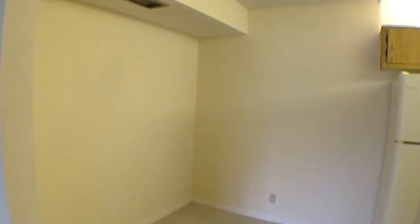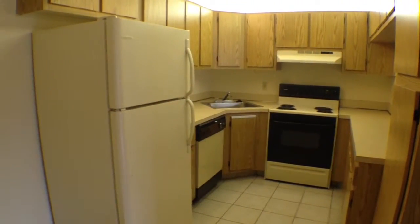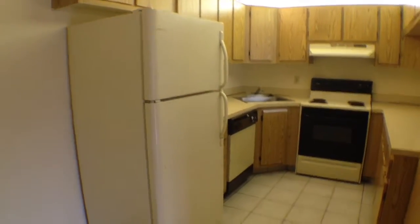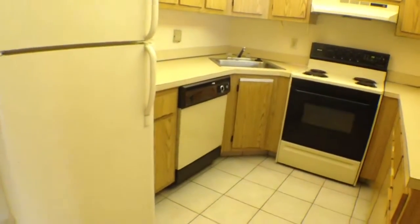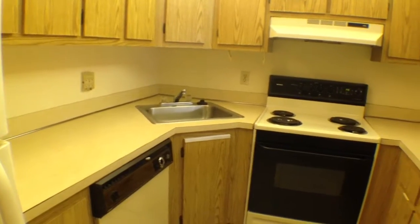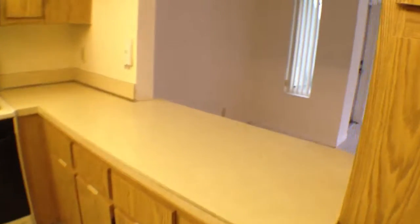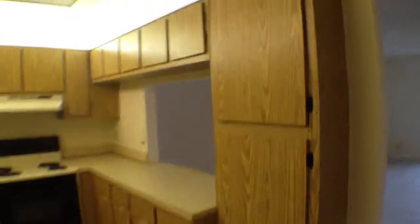Here in the kitchen, we also have another space for a small eat-in area. The kitchen is equipped with a refrigerator-freezer with the freezer on top, a dishwasher, a large stainless steel sink, and an electric range. And here we have the pass-through window to make it easy for entertaining, plus lots of cabinet space.